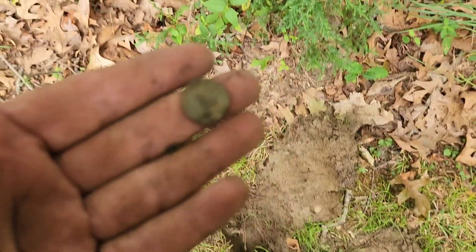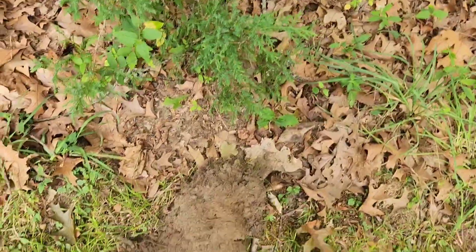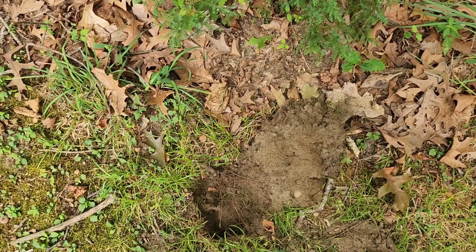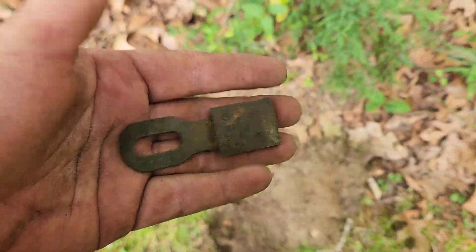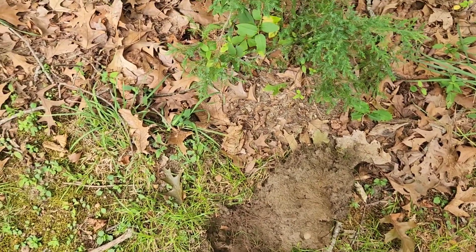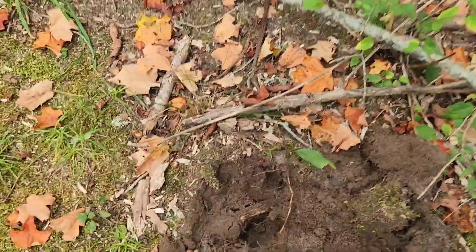Just found a modern dime, not very deep - it's the second one I found right in this area, which is okay. Also digging up all kinds of stuff: found this old piece of a hasp or a lock, and also a couple pieces of slag. Still hoping for more treasure.